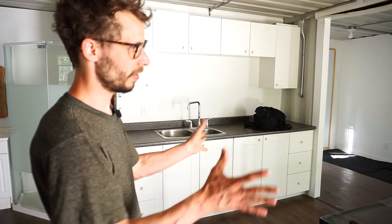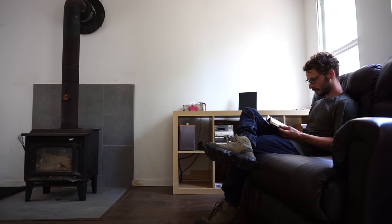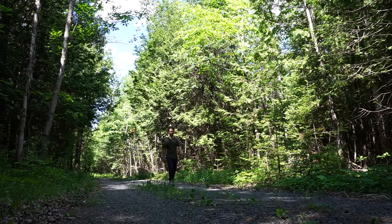This is where I primarily spent all my time, either in front of the fire during the winter or most likely outside enjoying the sun in the summertime.